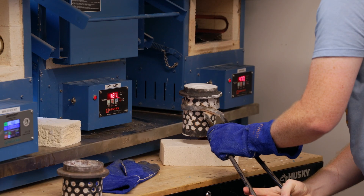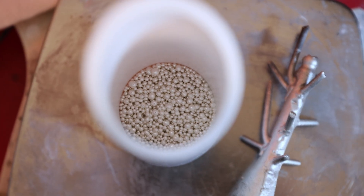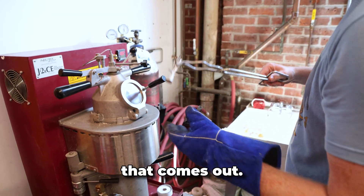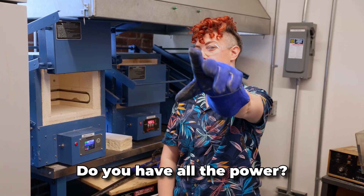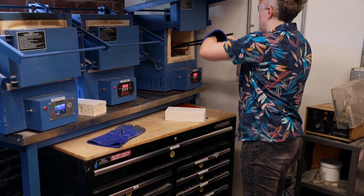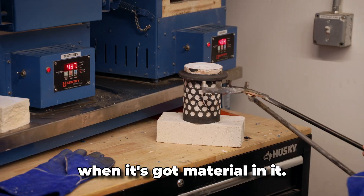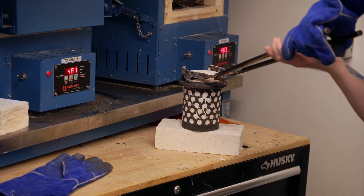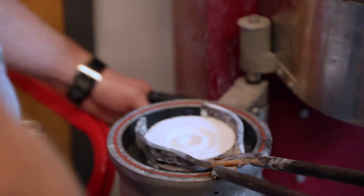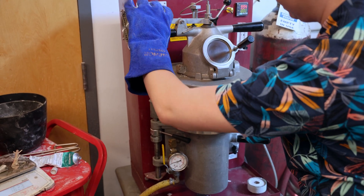Sean had expertly calculated ahead of time the exact weight of silver we would need for each flask, and after measuring out a combination of reclaimed and new silver, it was time to dump it all in the vacuum-casting crucible. This is sometimes a nice little fireball. The time had finally come — each flask is specific for how much mass is on each one.